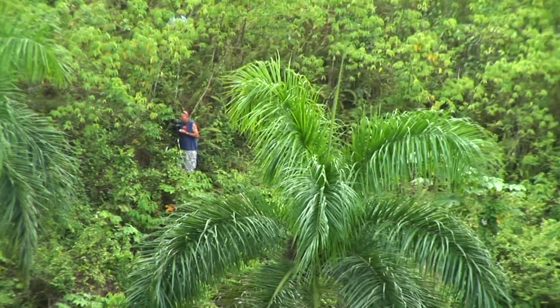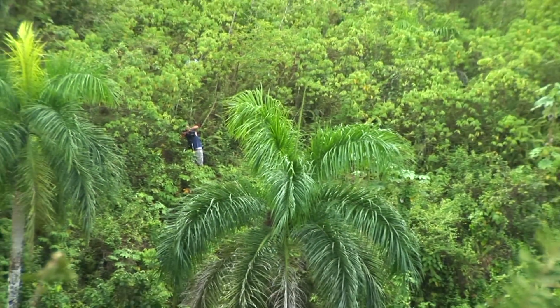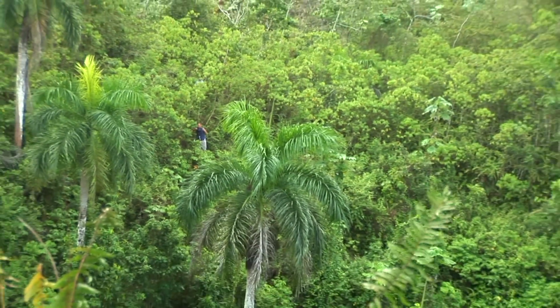We're perched right on the rim of one of these mogotes or limestone karst hills. We're going to make our way down this narrow path and try to get to a position where we can look down into this Ridgeway's hawk's nest. I'm so excited — this is going to be cool.